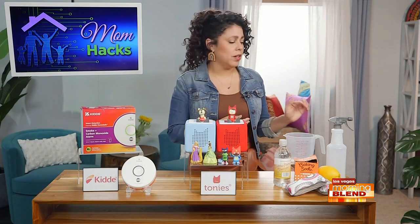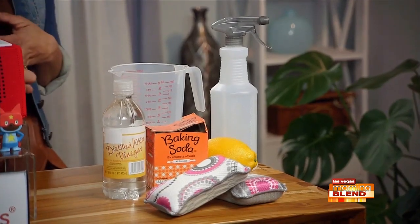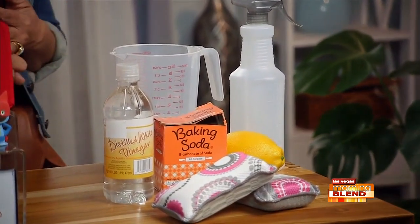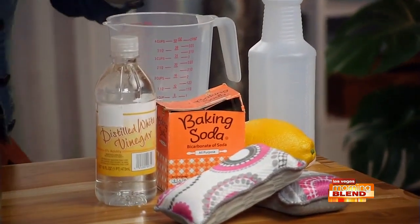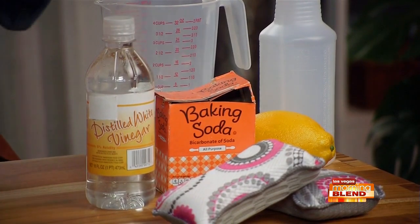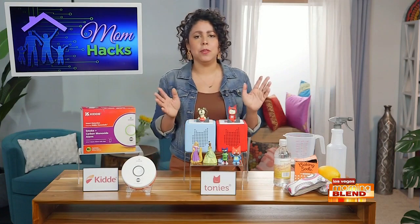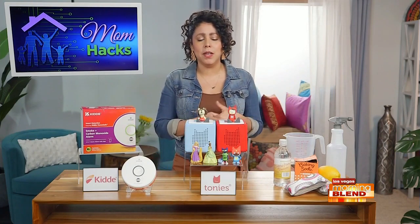This is my all-purpose general one. I use a half a cup of vinegar, a tablespoon of baking soda, a tablespoon of hydrogen peroxide, two cups of water. I juice one lemon in there, and I add 15 drops of lemon oil, which makes it smell great. I use this to clean my counters, to clean furniture. It's just a great all-purpose one, and it'll save you a ton of money if you make it.